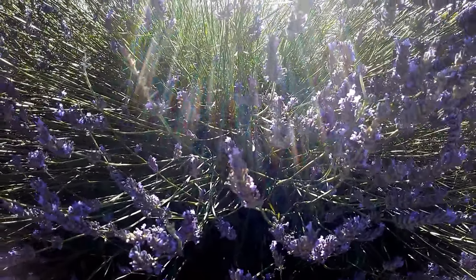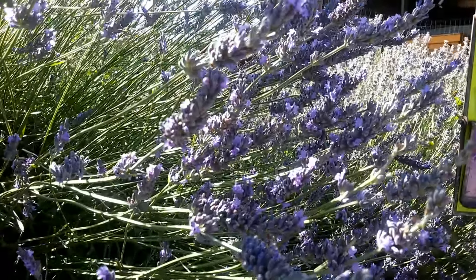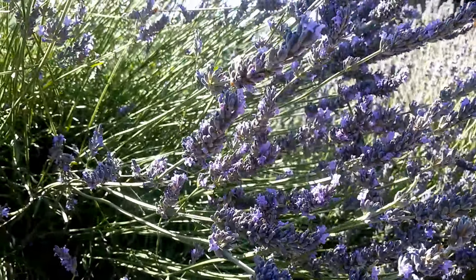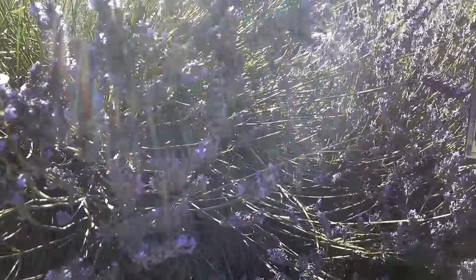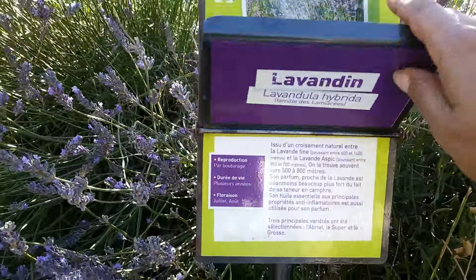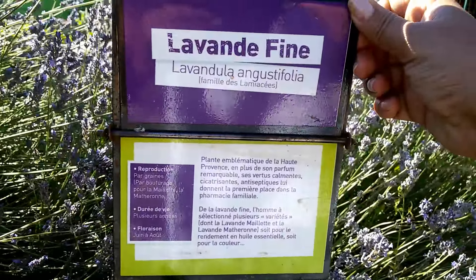The plant produces more flowers, so the essential oil is cheaper because they can produce much more essential oil with this lavender. That's the lavender, and now I'm going to show you the other lavender.